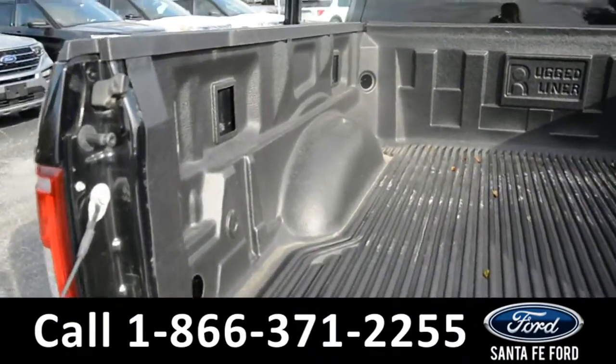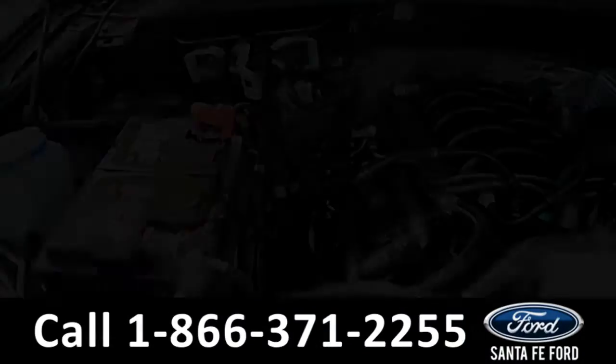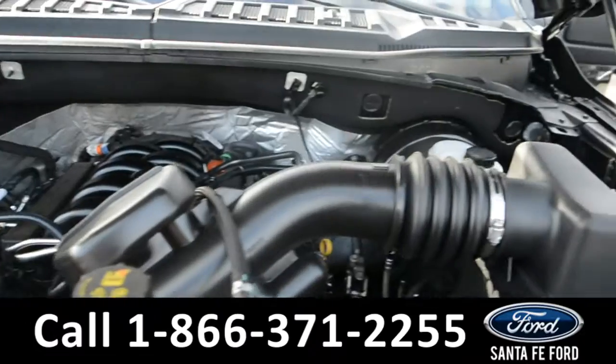Here in the bed of the truck there is a plastic bed liner. Under the hood is a V8 5.0-liter engine.